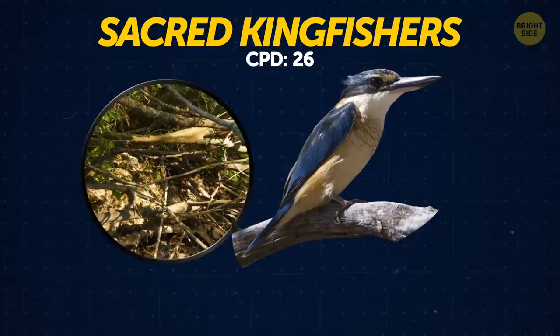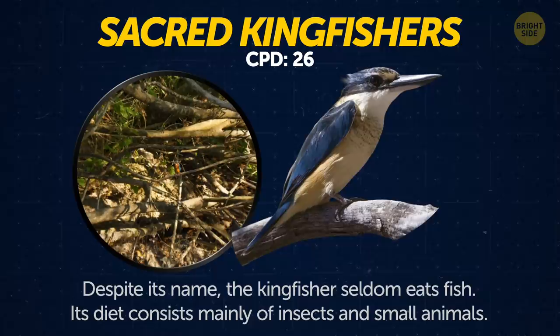Sacred kingfishers. Despite their name, the kingfisher seldom eats fish. Its diet consists mainly of insects and small animals.